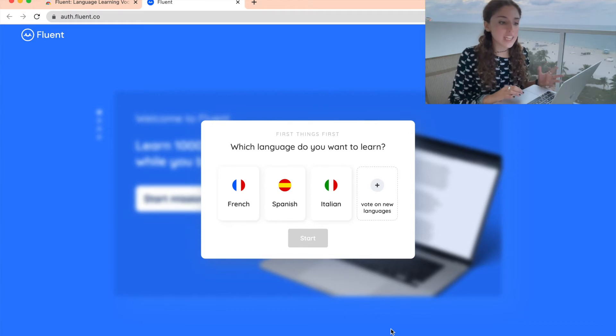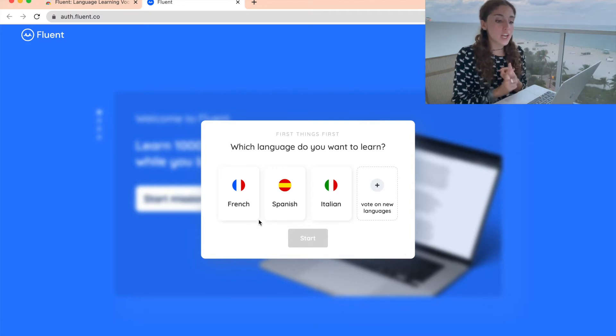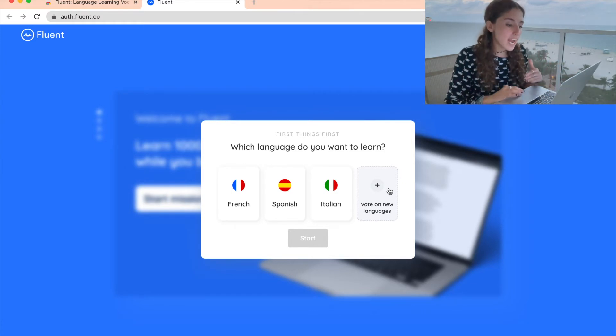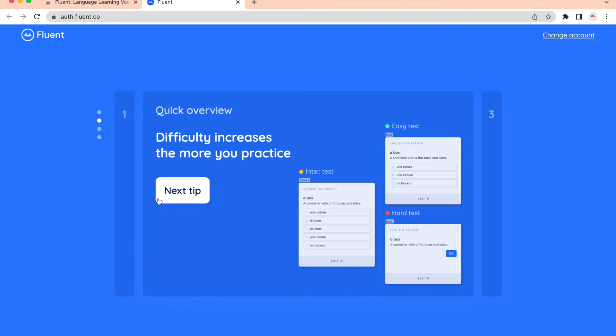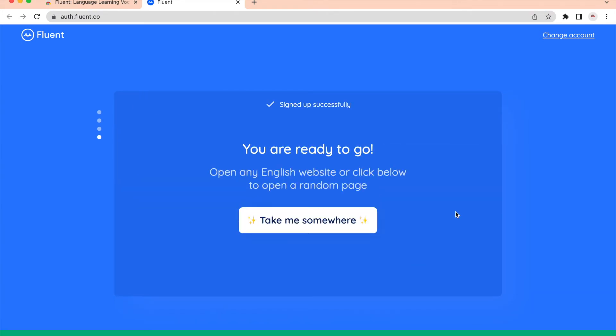Once you've downloaded the extension, the first thing it's going to ask you is which language do you want to learn. You have three options: French, Spanish, and Italian. If you want another language added, you can vote for it and whichever one has the most votes will get added next. I already have Italian, so let me pretend I want to do French. "Learn a thousand French words while you browse the web" — Start my mission. After you choose the language, it gives you a little overview on how the extension works and how it can help you achieve your language goals. Once you go through all of these steps, it will ask you to sign in. And there you go — now you're ready to start using it.